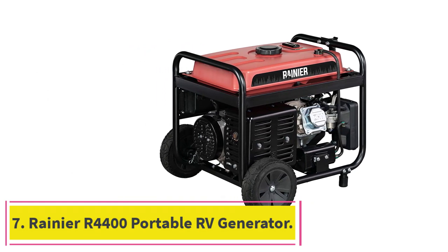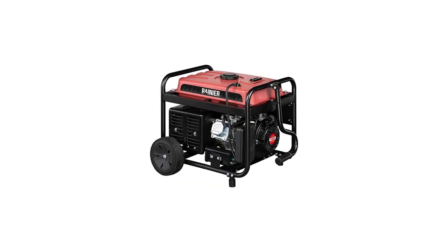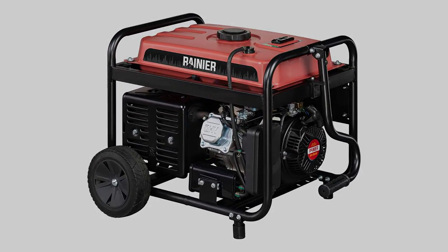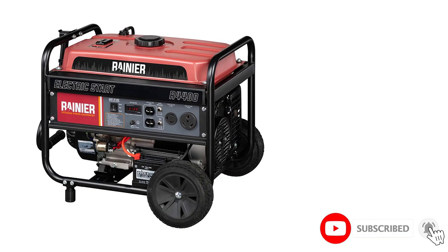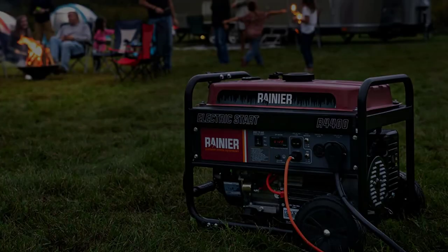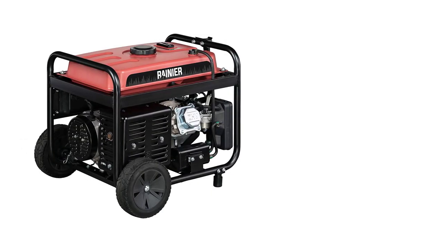At Number 7: the Rainier R4400 Portable RV Generator. It has a straightforward starting process thanks to its electric start feature, allowing a user to turn the generator on with one touch. If this button ever fails, it also comes with a backup recoil start to ensure you always have a way of starting it. This device's fuel gauge and automatic low oil shutdown are convenient aspects that will help keep this generator in good shape past its 3-year warranty.